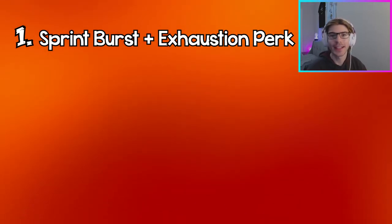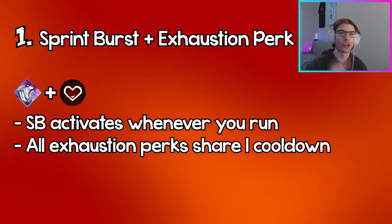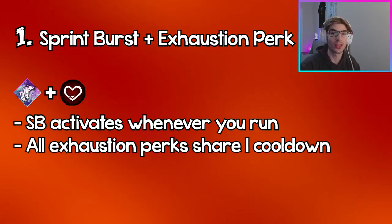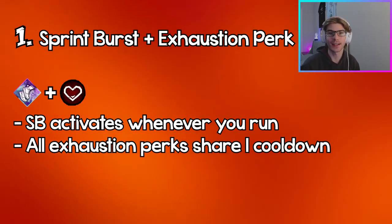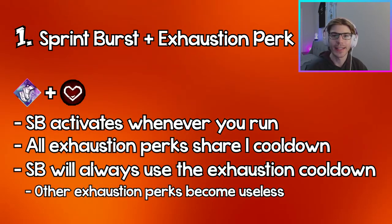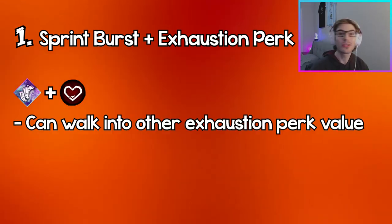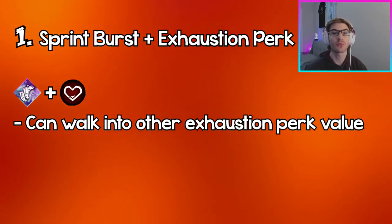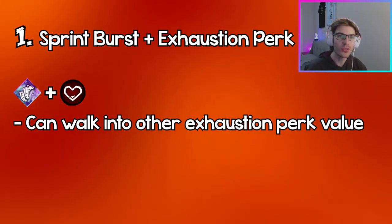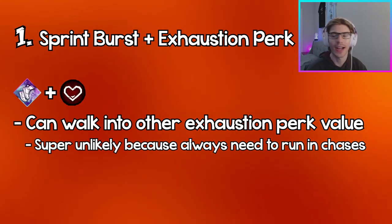Finally, coming in at number one, we have Sprint Burst and any other exhaustion perk. Sprint Burst's speed boost activates whenever you sprint, and since every exhaustion perk shares one exhaustion cooldown, if you use Sprint Burst you won't be able to use other exhaustion perks until that cooldown resets. Sprint Burst will always consume the exhaustion cooldown because to get anywhere across the map you basically have to run. Any action you do will trigger Sprint Burst, rendering the second exhaustion perk completely useless.